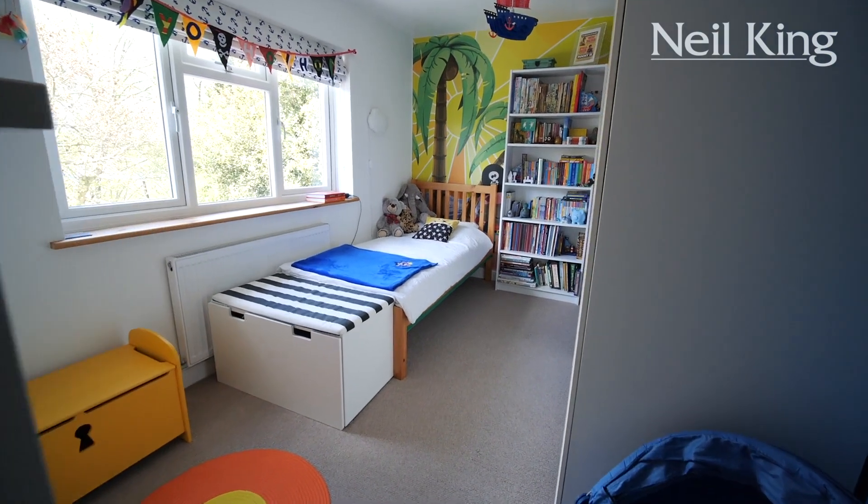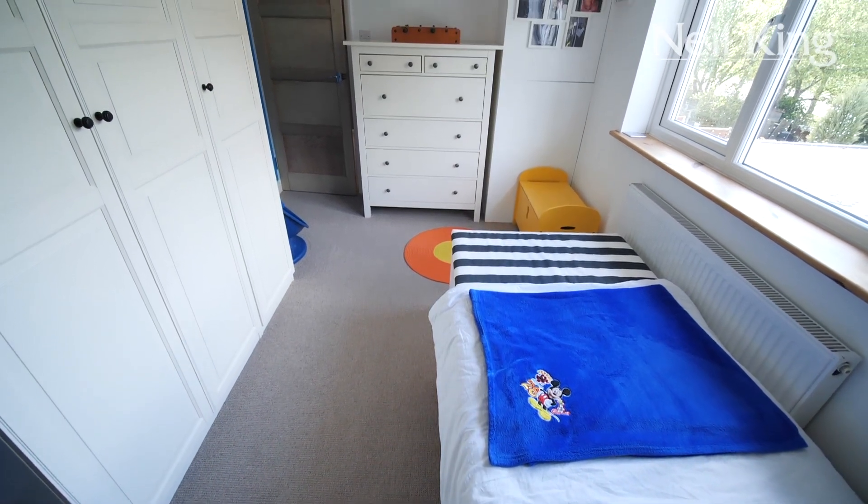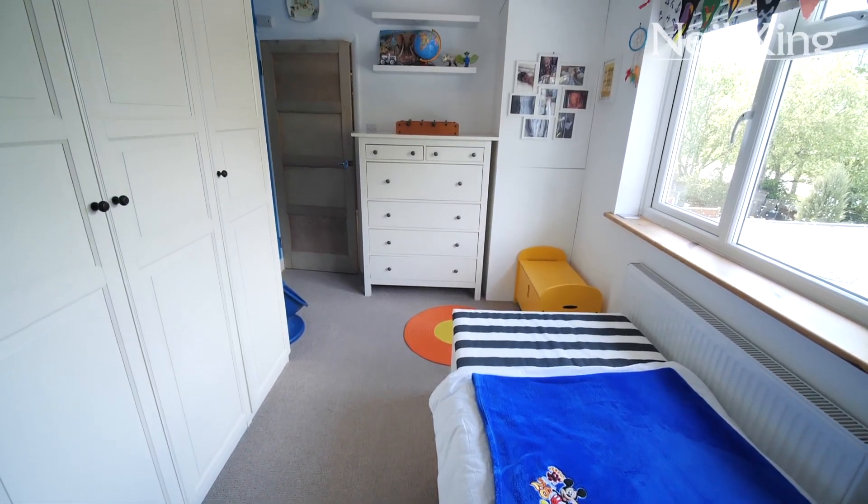Bedroom number two has great views over the rear garden. As you can see, lots of space for freestanding or fitted furniture.